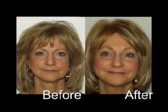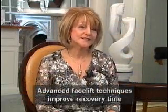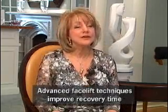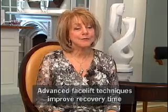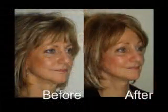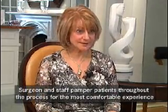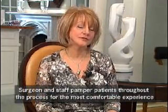I was very happy with the procedure that I had with Dr. Fechner. I chose him because he mostly worked on just faces, so I figured that you can't be an expert on everything. I was very, very pleased with the results — with my forehead, I had my neck done too, and also a little lift in the jowls. So I feel very refreshed. If you're thinking about having a procedure done on your face, I would highly recommend you visit Dr. Fechner.